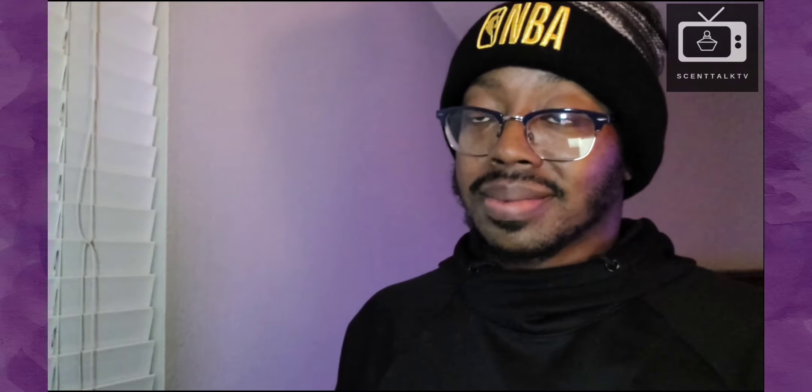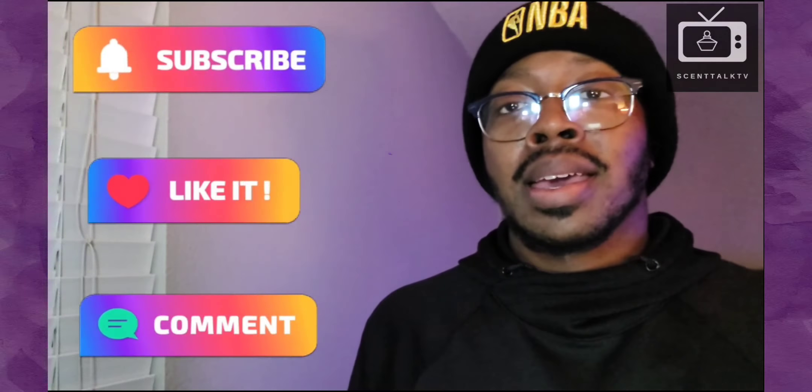So I will be back with a full review of this — Gucci Guilty Parfum. I will be back with a full review and I can't wait. Hopefully the performance is up to par with what I think it should be. That's all I got for this first impression, ladies and gentlemen. Trayvon here with Scent Talk TV. Like, comment, share, and subscribe. Hit that notification bell so you don't miss anything. I will see you guys in the next video for the full review of this bad boy. Take care, people. Be safe. Have a good weekend. I'm out of here. Peace.